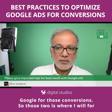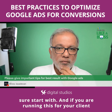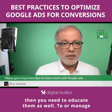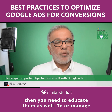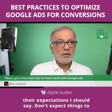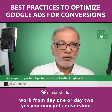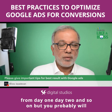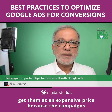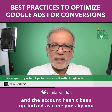Those two are where I will for sure start. And if you are running this for a client, you need to educate them — manage their expectations. Don't expect things to work from day one or day two. Yes, you may get conversions early, but probably at an expensive price because the campaigns and the account haven't been optimized.